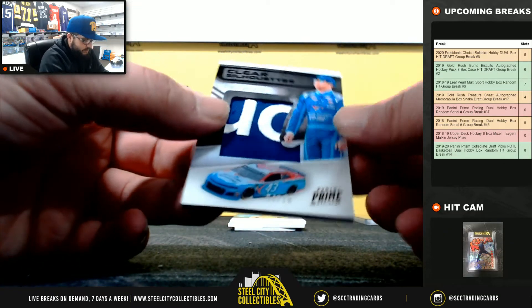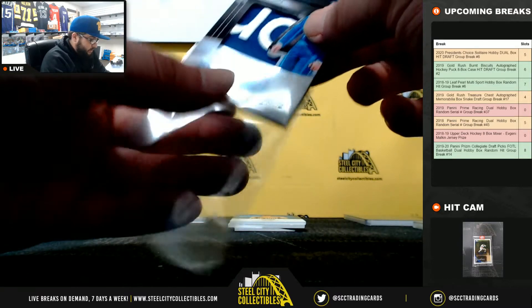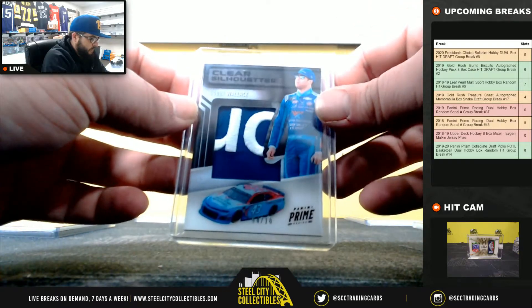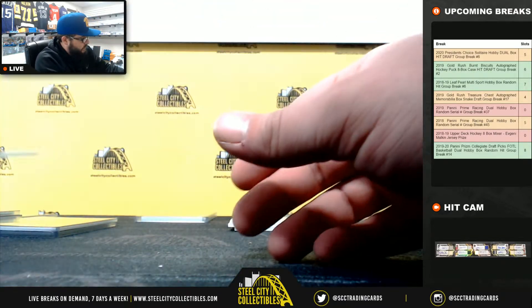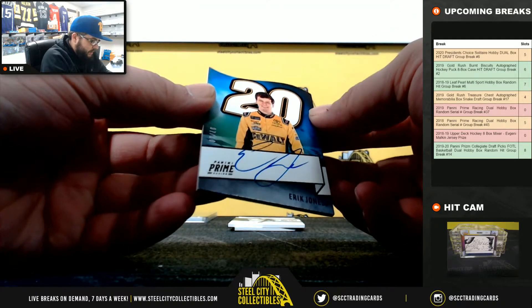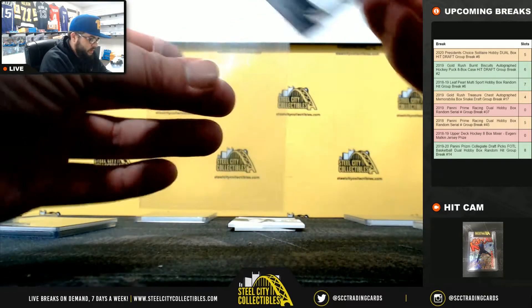4 of 10, going to Jolie again. Nice Clear Silhouette, 2-color patch. Prime Signature, 7 of 10, Eric Jones. Going to Justin.